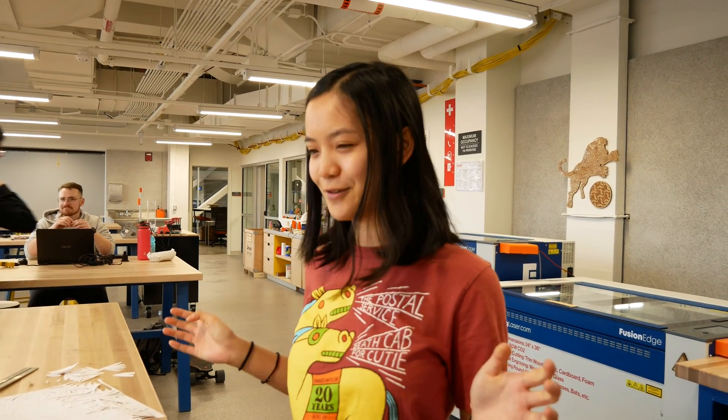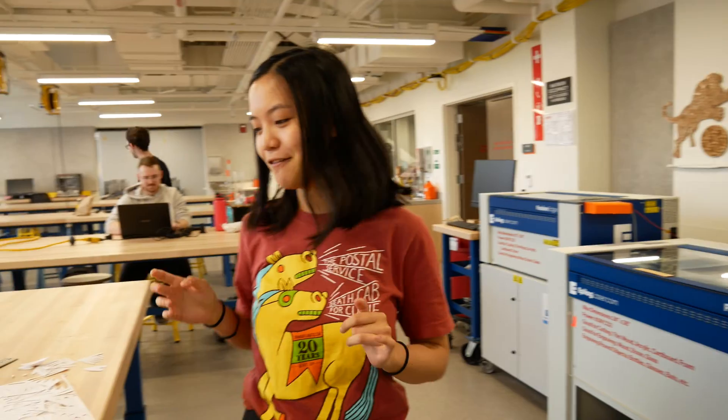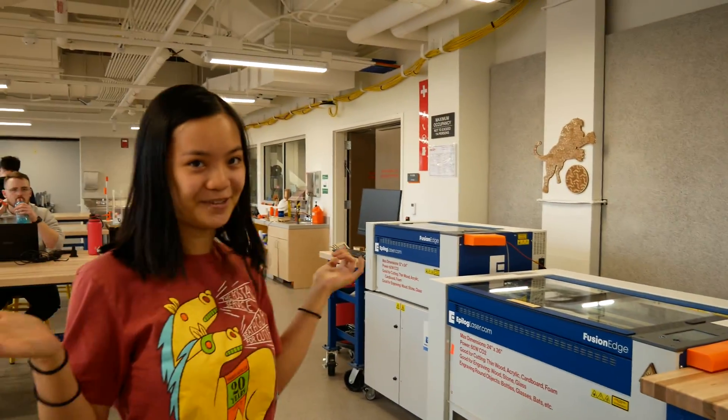I work here at the Shed Makerspace. We're run by students and we're open for any student, staff, or faculty to use. Right now I'm laser cutting some stuff for my club project, but we have laser cutters and other things that are all available for use.